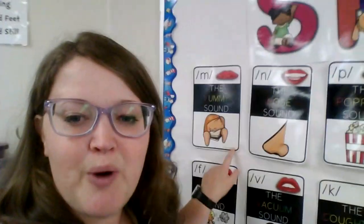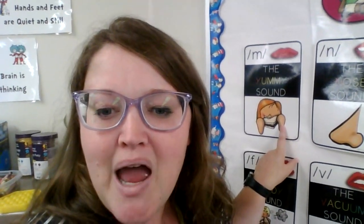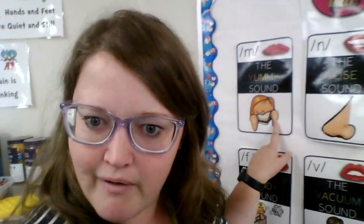My first sound to practice is our yummy sound. Remember our lips are closed and we say mmm. Very good.